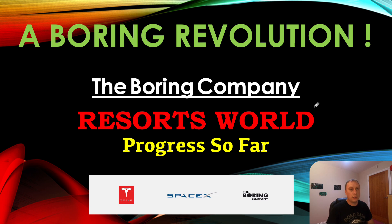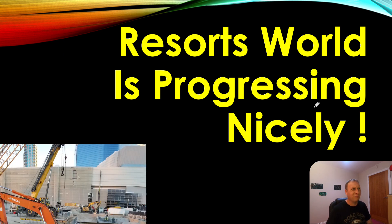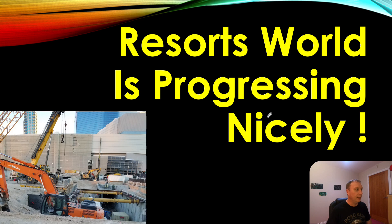Resorts World is progressing very nicely. The first project didn't go quite according to plan — there were some issues with regards to the conveyor belt system that weren't identified prior to the start of the project. Those issues have been rectified, the whole system has been upgraded considerably, and we're looking to see massive improvements on this project and forthcoming projects as well. Things are going pretty fantastically.